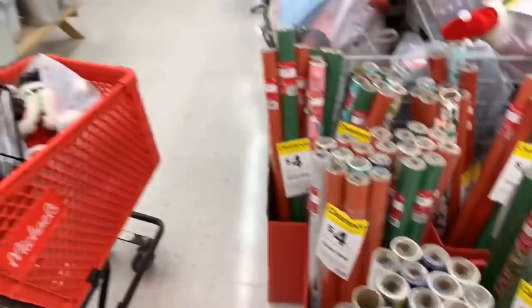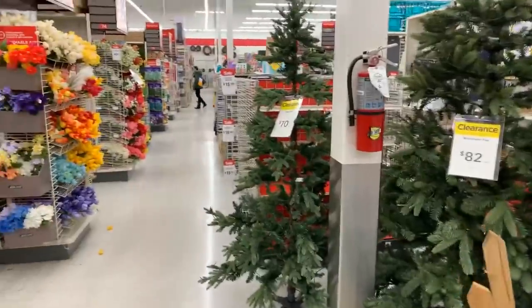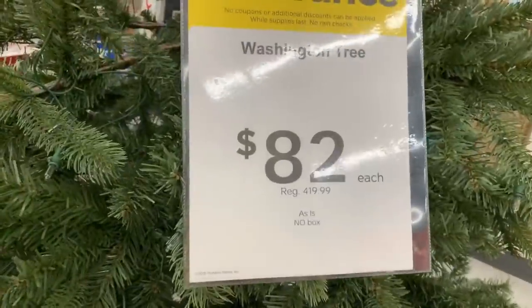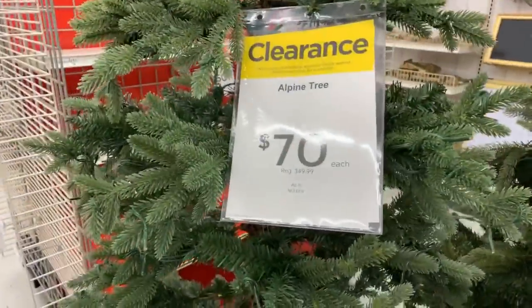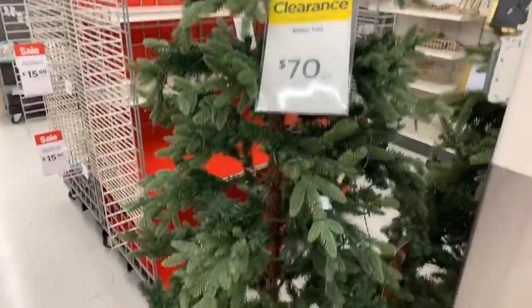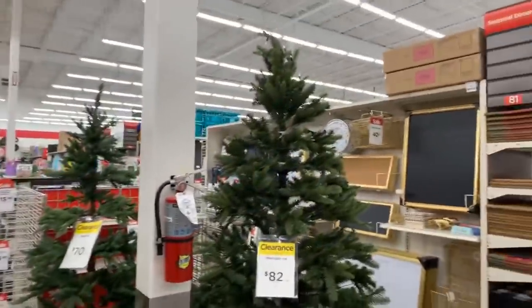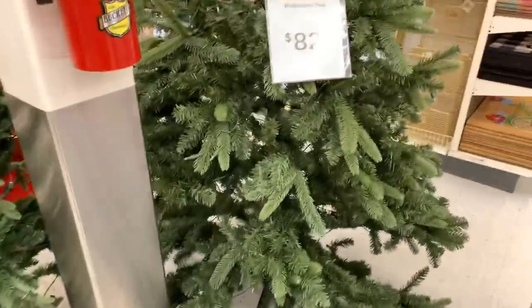Most of these are 10-roll bundles. And then the Christmas trees — I don't think those are going to be marked down to 80 or 90%. This one is $82 and was originally $349. This is the Alpine tree for $70 and the Washington tree for $82. You definitely get a whole lot more tree for $82.